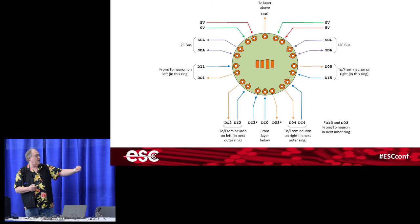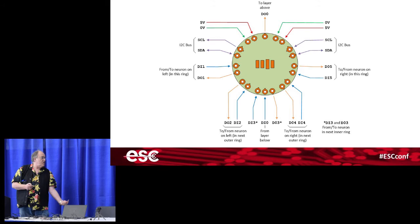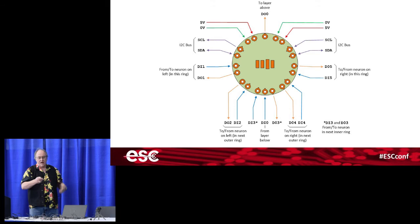Here are the resulting connections: power and ground on either side at the top, I2C bus with two pins on either side, one connection in the middle coming up from the layer below, one on top going to the layer above, two bidirectional connections on the left and two on the right, and at the bottom the connections communicating with neurons further into or further out from the cylinder. Here's a top-down view showing just the inner-layer and outer-layer connections.